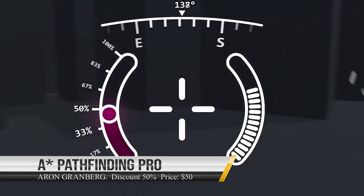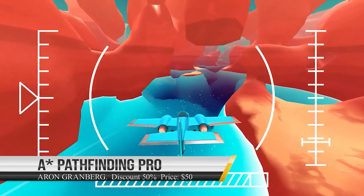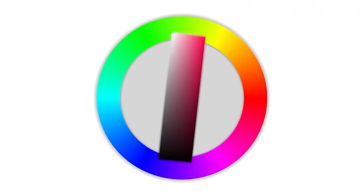Next we have Shapes, which is a real-time vector graphics library with high quality line drawing and infinite resolution shapes rendered with advanced anti-aliasing techniques.